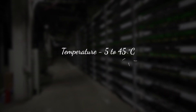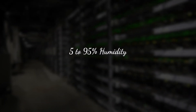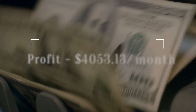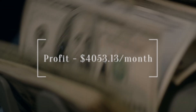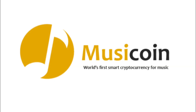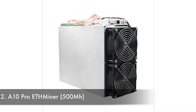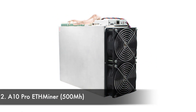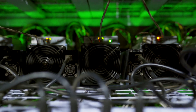It is compact hardware with dimensions of 136 by 285 by 362 millimeters, performing at 5 to 45 degrees Celsius and 5 to 95% humidity. The profit generated from this miner is $4,053.13 per month, with mineable coins being Ubiq, Ethereum, Ethereum Classic, Music Coin, Pearl, Ether Gem, and Callisto.